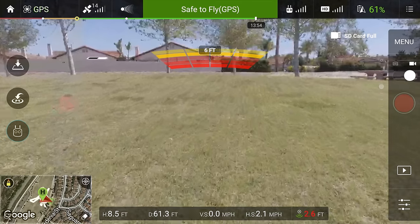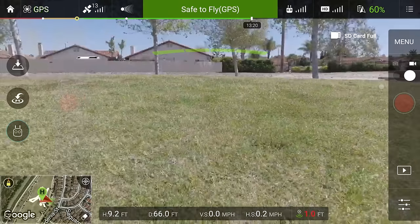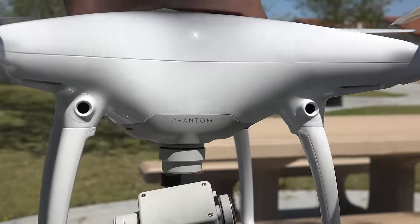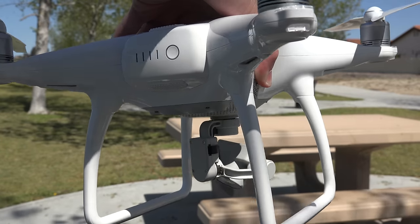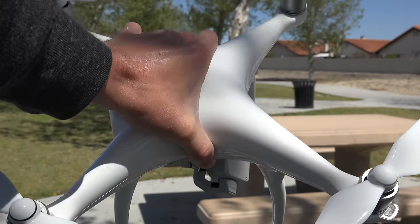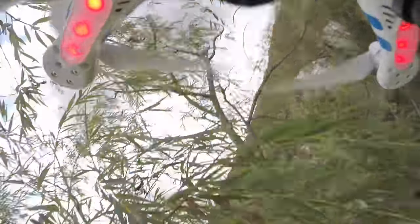I think this is a huge step in the right direction for safer flying and giving beginner pilots more confidence. However, it's a huge bummer that these sensors are only in the front and not the sides, back, or top. Honestly, a ton of my aerial shots are pull-back-and-away or side-strafing dolly shots, and that's when it's easy to crash into something because the camera isn't pointed in those directions.